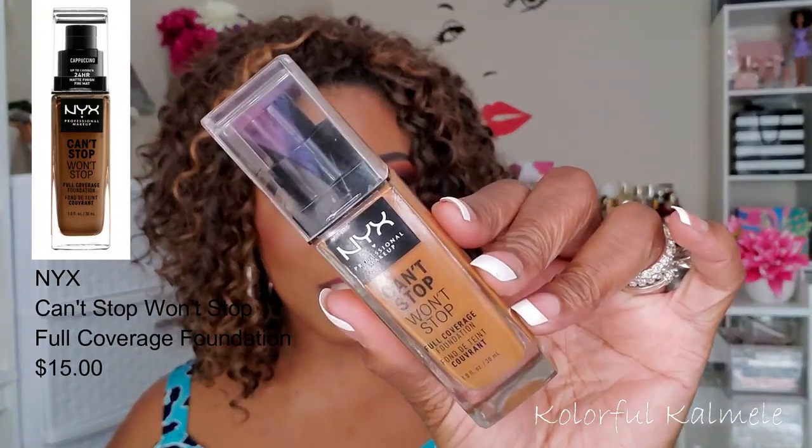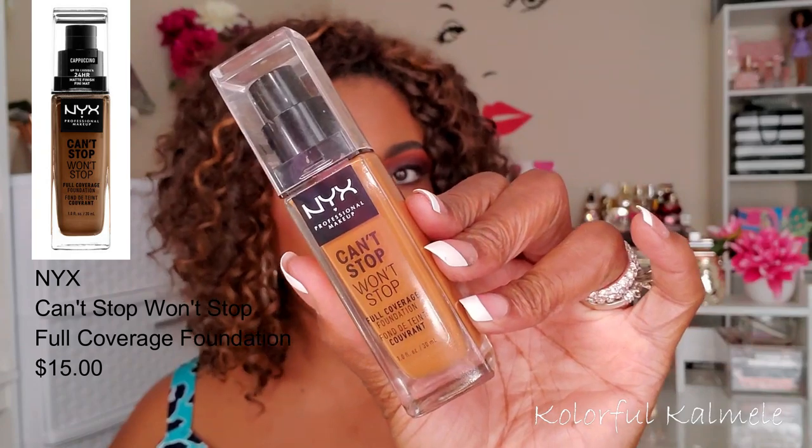Let's quickly talk about my favorite foundations. You guys probably already know the NYX Can't Stop Won't Stop. Ever since I've used this foundation it has been one of my favorites — it actually knocked my Maybelline Fit Me out of its spot. I like the finish of it, the way it feels, it doesn't feel heavy on my face, it lasts all day, and it has a nice matte finish. With most setting sprays, my face does not feel dry.